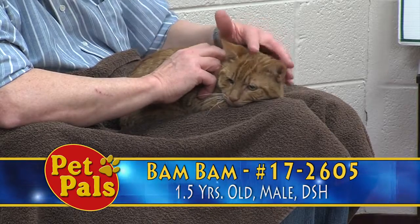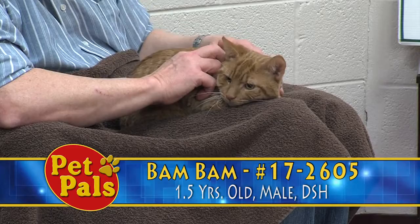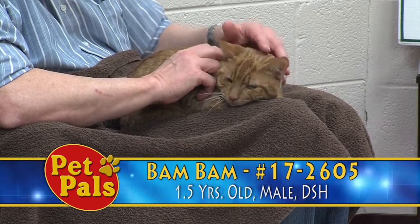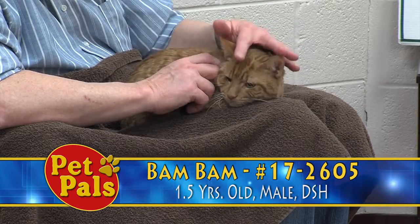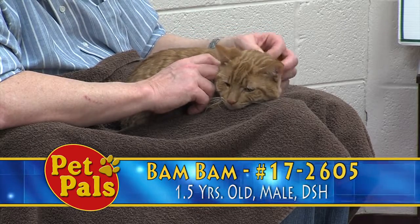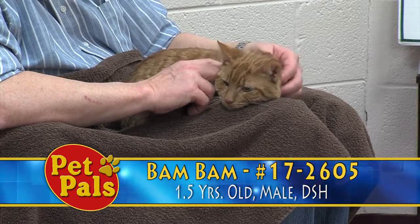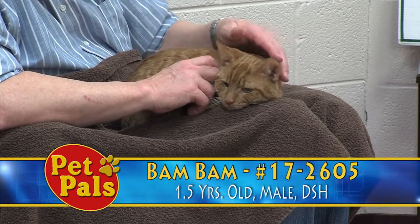He actually came in with a friend named Skippy, and when animals come in together we assess if they are what we consider bonded. If two animals don't necessarily need each other for their emotional well-being, we will separate them or adopt them out together, but we don't necessarily make that a requirement. If you've watched this show before, you've seen animals we consider bonded where we say these animals have to go together.